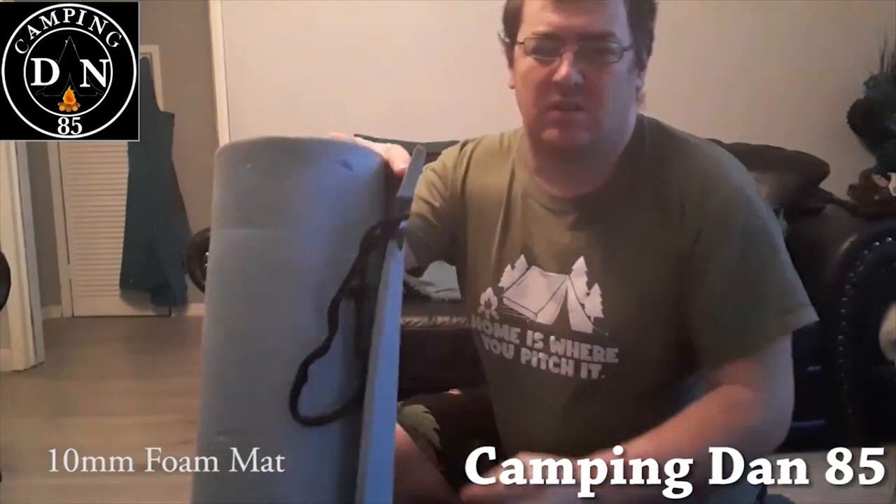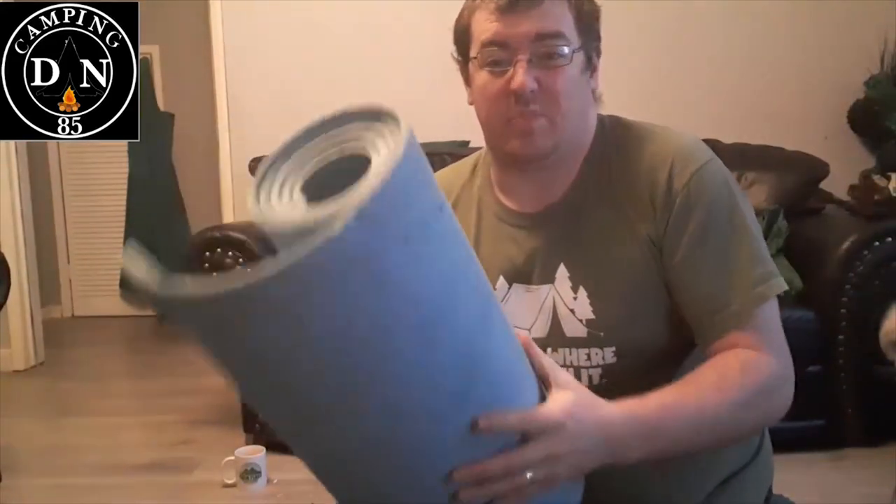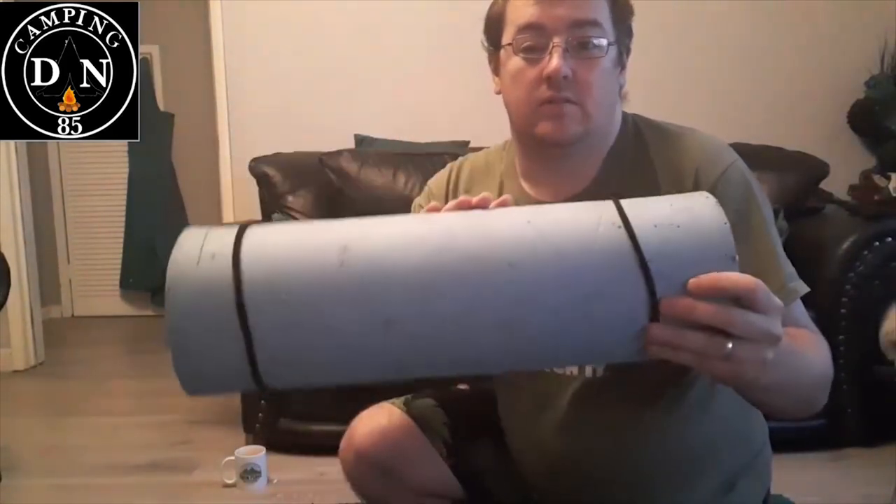Right then, my roll mat of choice — about 20 years old, was £1.99, a bargain from Netto. A 10mm foam roll mat. Cons: it's a bit bulky, this one's a bit battered. Pros: lightweight, doesn't get any punctures, idiot proof, and it's pretty comfortable. So the foam roll mat is my roll mat of choice.